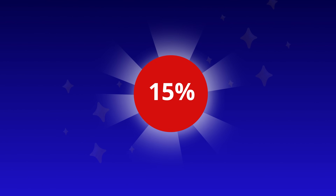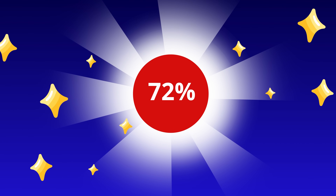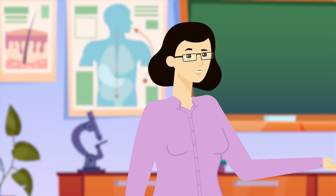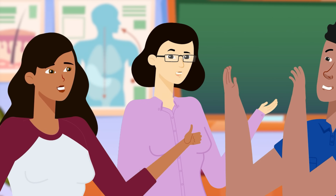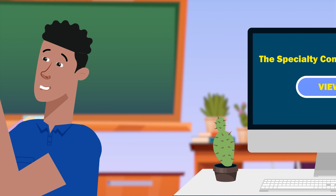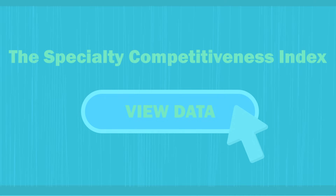Fast forward to today, and ophthalmology's USMD match rate has dropped to 72%, making it genuinely more competitive than it was. But people still cherry-pick whichever number makes their specialty look toughest. Everyone's incentivized to claim their specialty is the most competitive — it validates their career choice, it impresses their peers — but you need to look at all the data, not just the single stat that tells the story you want to hear.